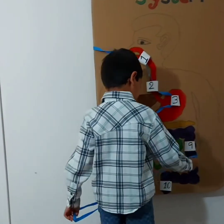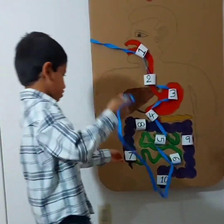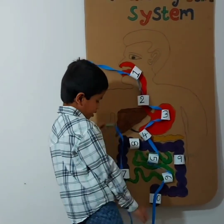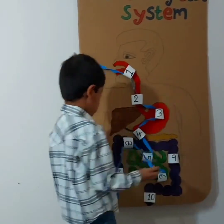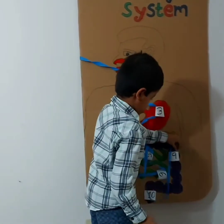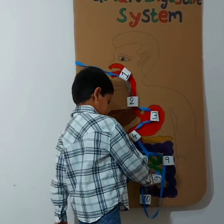And then it goes out of your small intestine. It's stuck here — like there. And then it goes through your large intestine, again and again. And then it goes out of your large intestine, and then it goes out of your body.